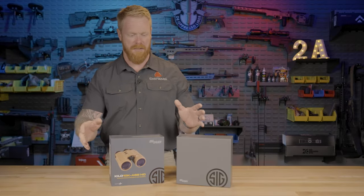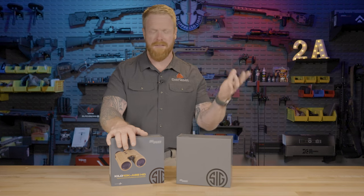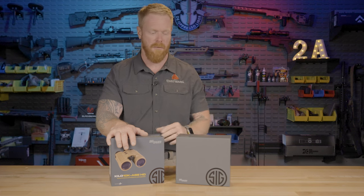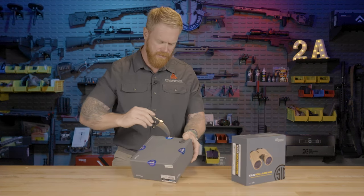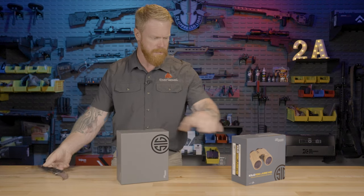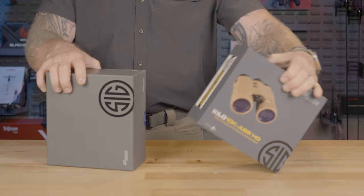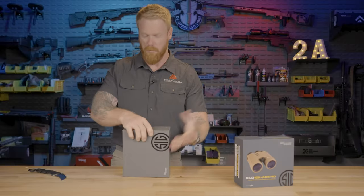I'm not usually big into unboxings, but when you're spending the type of money you're spending on either one of these — and electronics in general — you want to know what you're getting for your money. We'll start with the 6K. Obviously the 6K box is a little plain compared to the 10K, which has all kinds of marketing material.